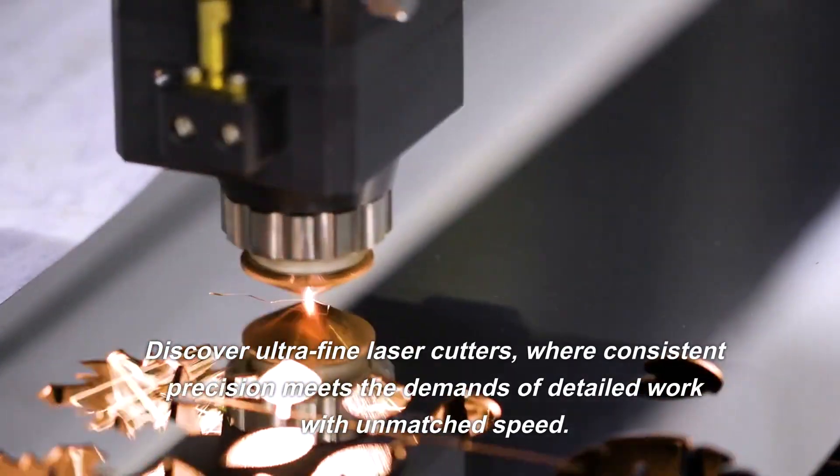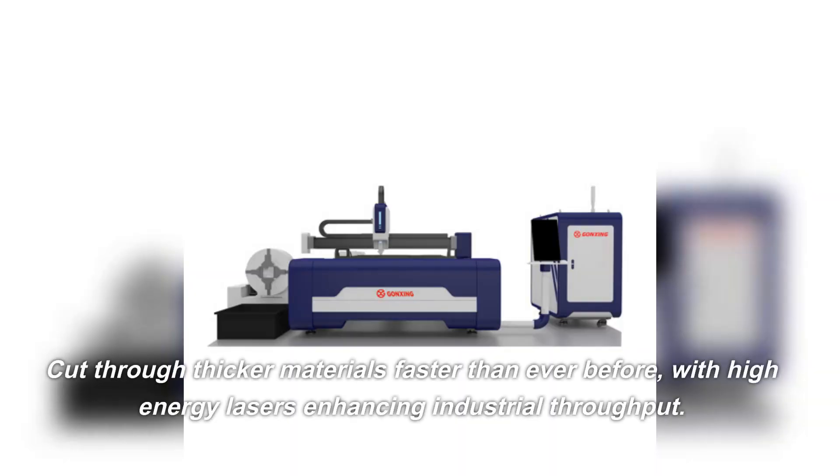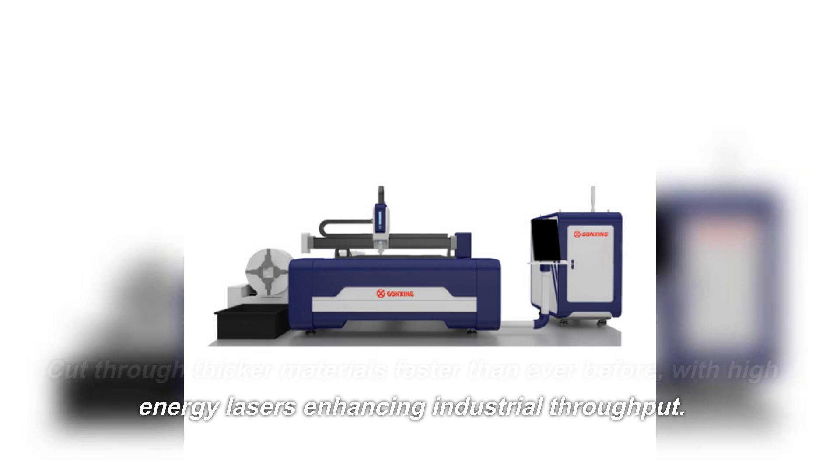Discover ultra-fine laser cutters, where consistent precision meets the demands of detailed work with unmatched speed. Cut through thicker materials faster than ever before, with high-energy lasers enhancing industrial throughput.